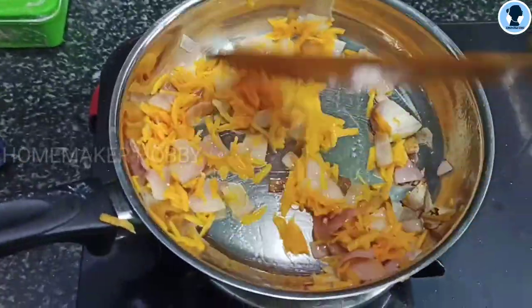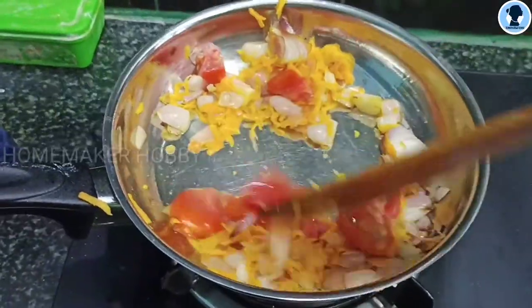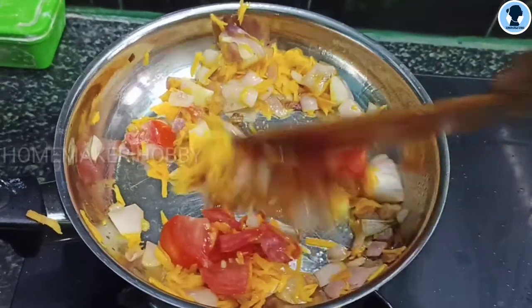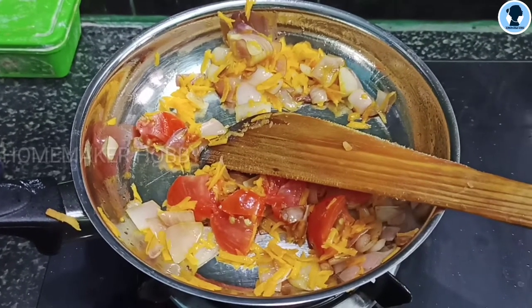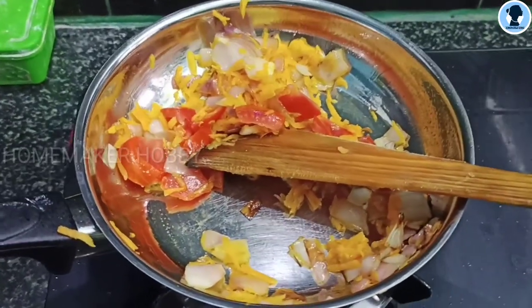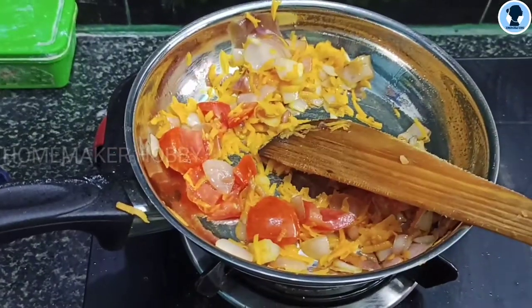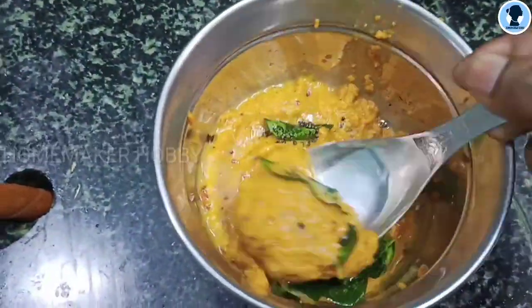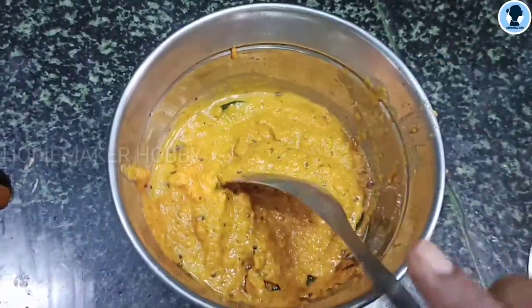This morning I am going to prepare the dough and carrot chutney. I am going to fry the dough with carrot and onion. There is a difference in taste — if you prepare it with onion, there is a little bit of sweetness. If you want more sweetness, you can add extra.